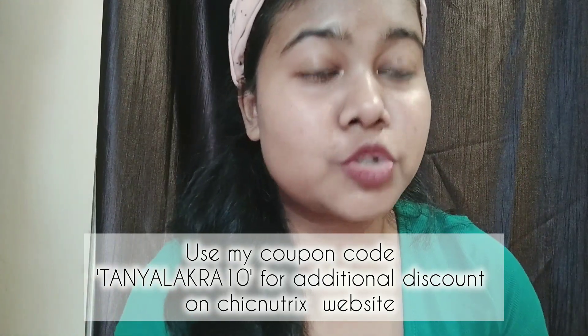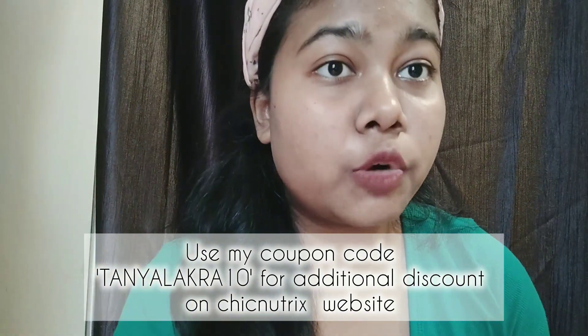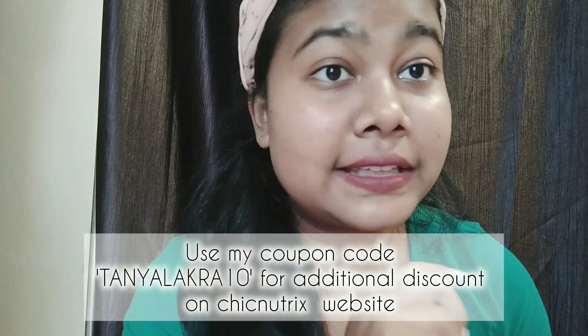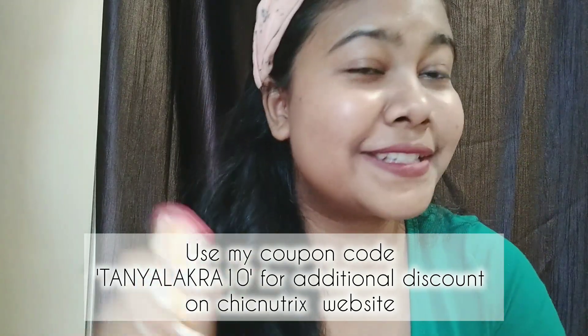Check out my coupon code — it will be TANYALAKRA10 in capital letters — and instantly you will get a 10% discount. If you have any questions related to this product, please comment and I will reply to you in the next video. Bye, take care!